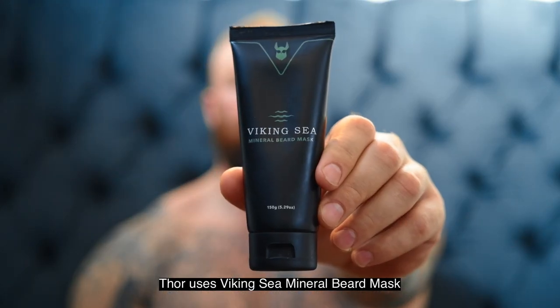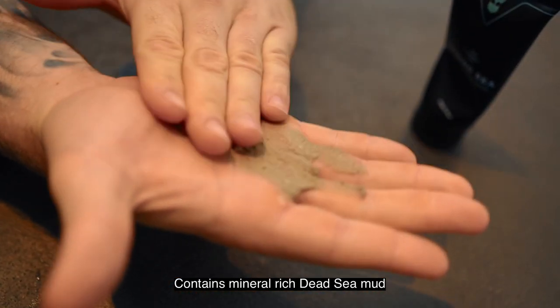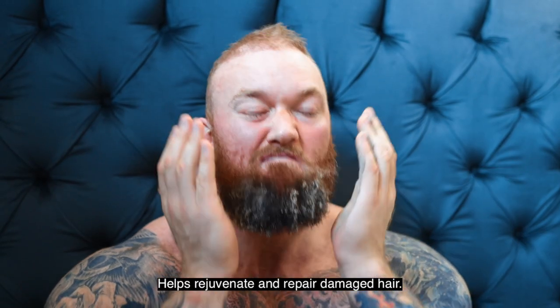Thor uses Viking Sea Mineral Beard Mask. Contains mineral-rich Dead Sea Blood. Helps rejuvenate and repair damaged hair.